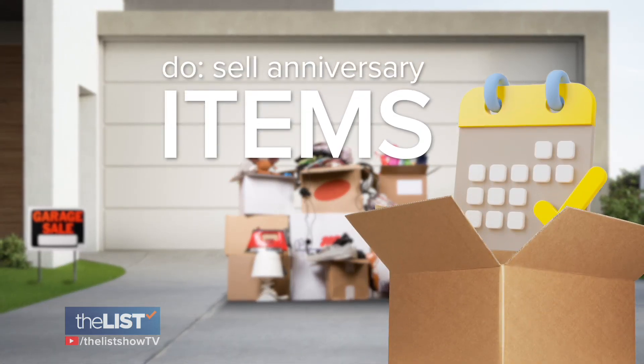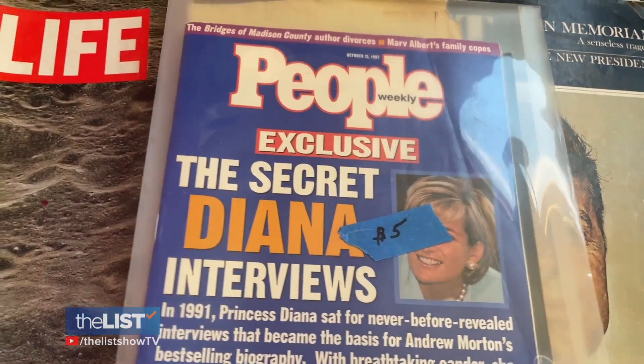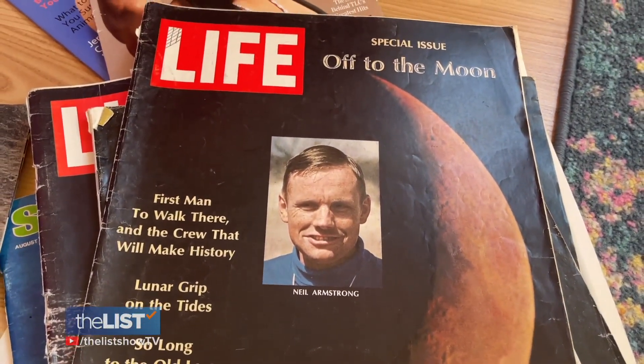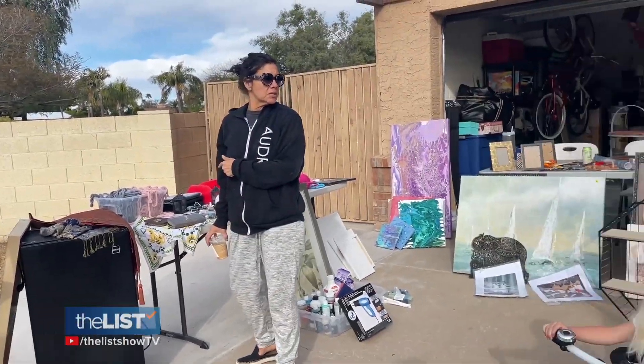Next, look to sell items with an upcoming anniversary and price them accordingly. One of the biggest things people miss is seasonal or anniversary selling. Look for an anniversary of someone's death, birthday, or an important event — a piece of memorabilia or a sports collectible. If an anniversary is coming up, the price goes up.